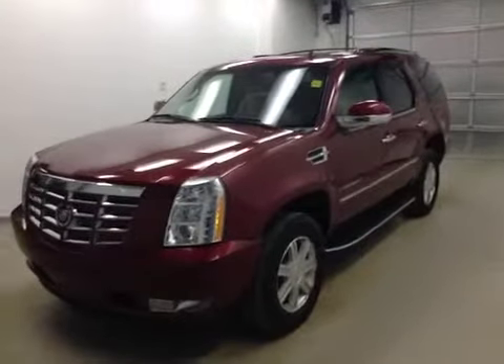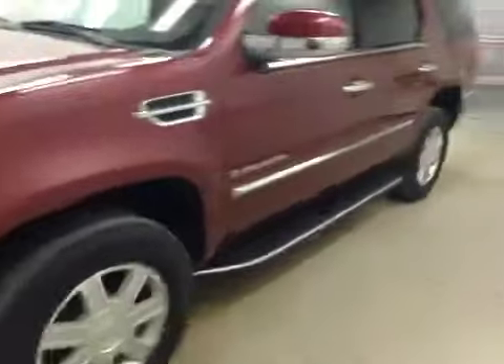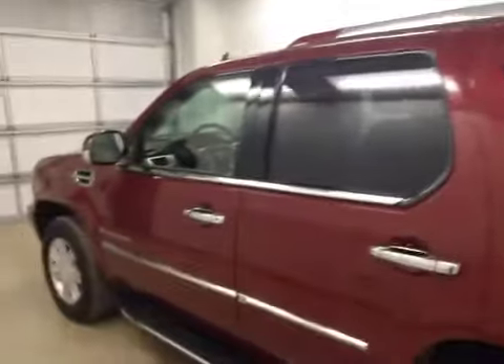Alright folks, today you're looking at stock number 100315. What we have for you today is a 2009 Cadillac Escalade, and our color is Red Jewel.